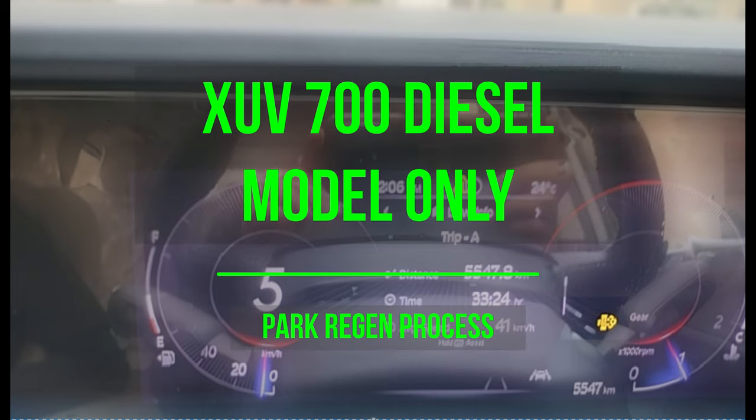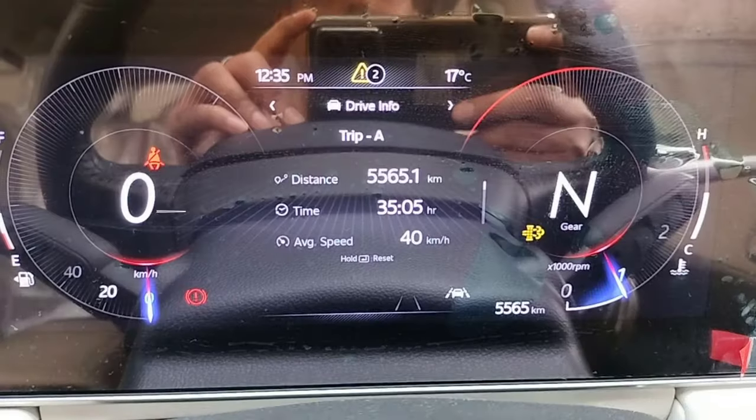Hello guys, today we will talk about the park regeneration alert in XCV 700 diesel model. I will tell you the causes, the reason, and how to fix it.